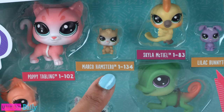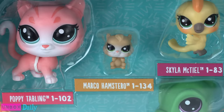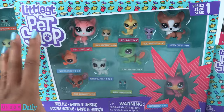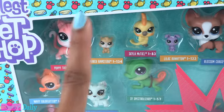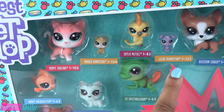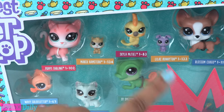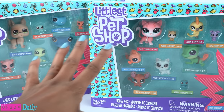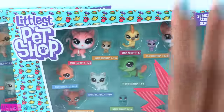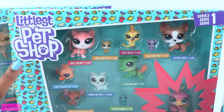Look at that little hamster — Marco Hamstero. That is a very grand name for a hamster. What about Lilac Bunnyton? That is adorable! Opal Otter Ridge. The little ones have amazing names! The little ones are my favorite!